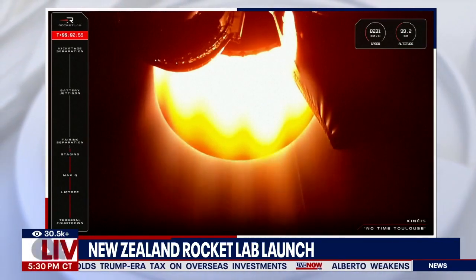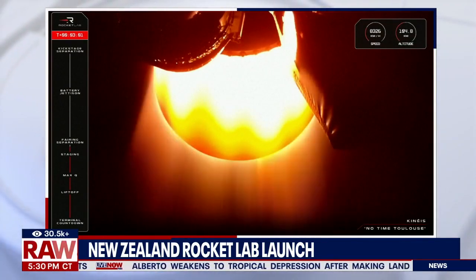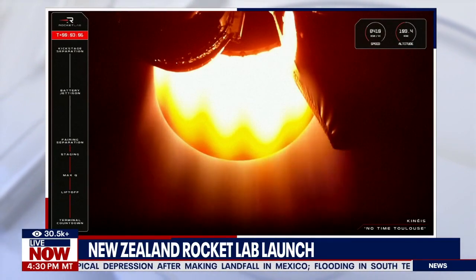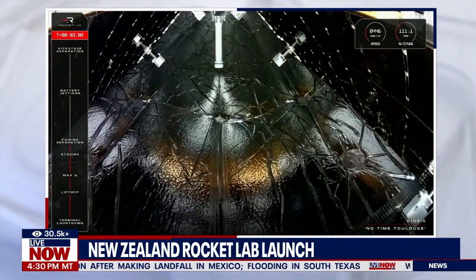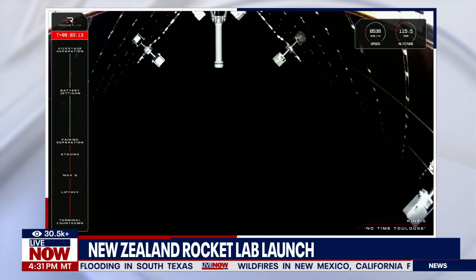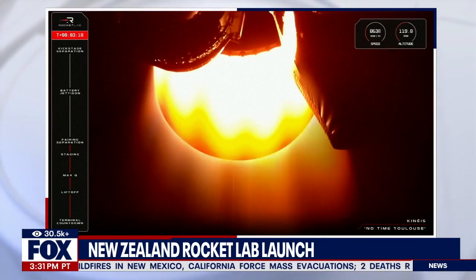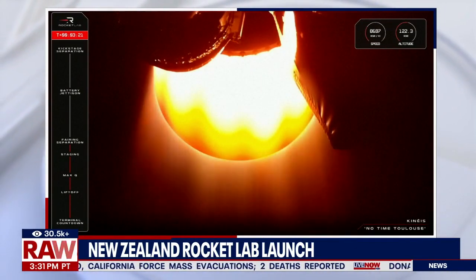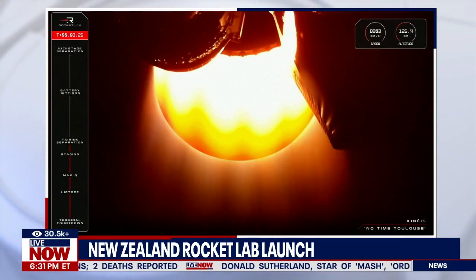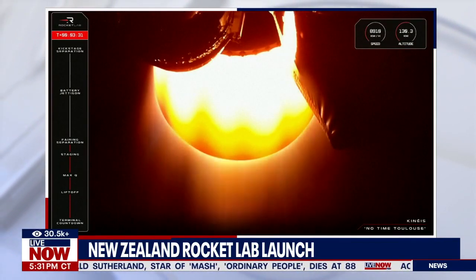Up next will be fairing jettison, when Electron's fairing splits in two and falls away. Stage 2 guidance is nominal. Fairing jettison confirmed. That there was the callout for fairing jettison, which you also saw on your screen, exposing the payload of Kinesis' five satellites to space ahead of their deployments. Electron is travelling at over 8,000 kilometres an hour and at an altitude past 126 kilometres, with just a couple more minutes remaining in this second stage burn.